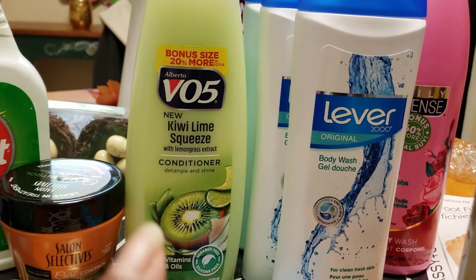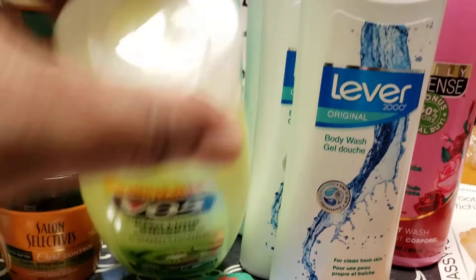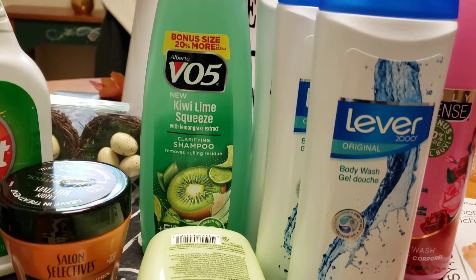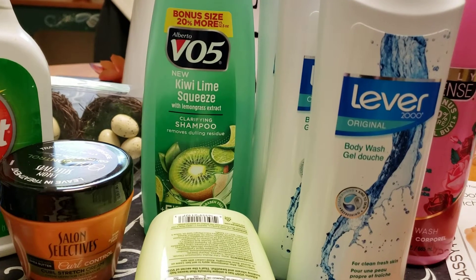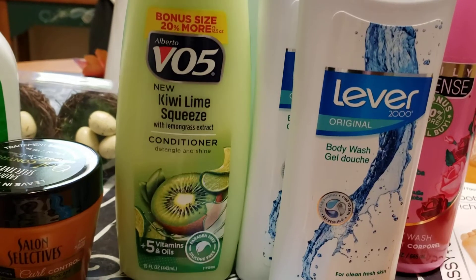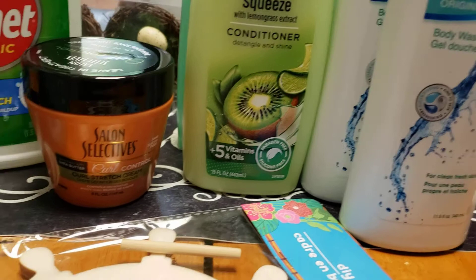I got the VO5 conditioner — 20% more. And the Kiwi Lime Clarifying Shampoo. Isn't that beautiful? I'm really feeling this color. I usually get the red one, pink or whatever it is.